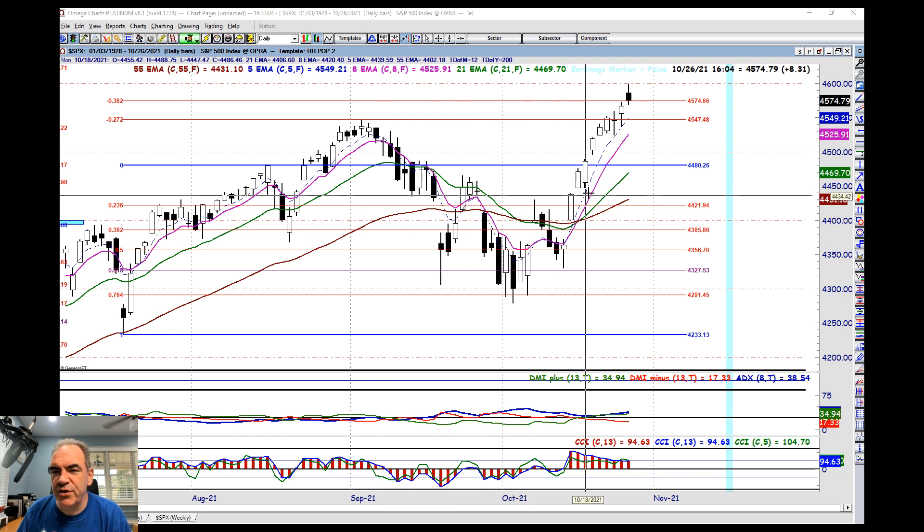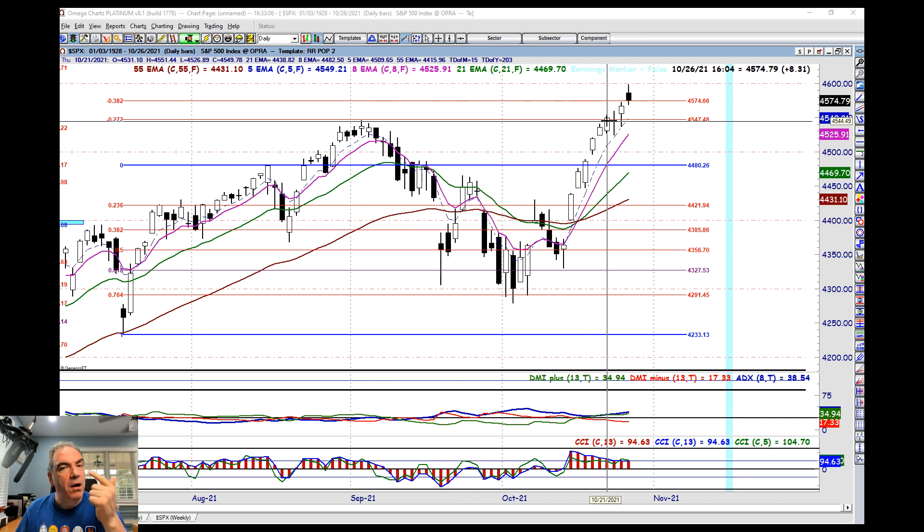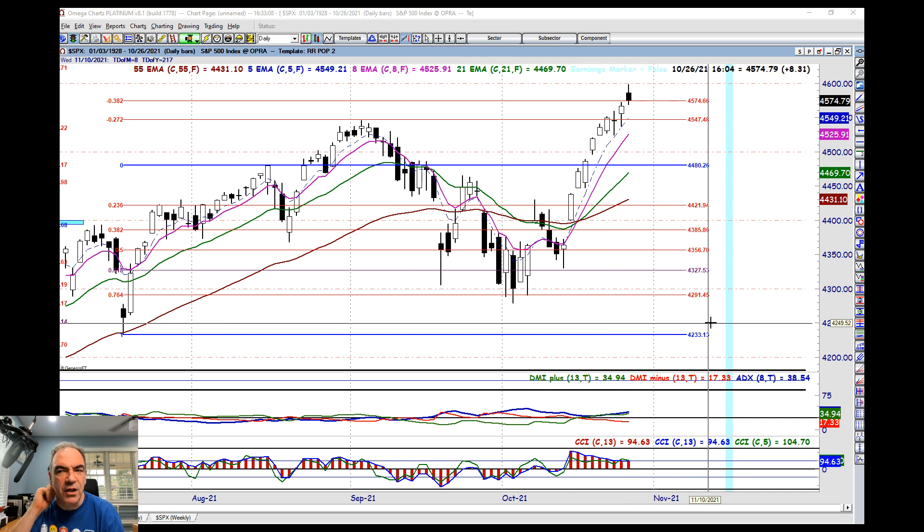So S&P 500, what did it do? All-time high, all-time closing high. We ran up to the 4,600 and we closed right at the Fib line at the negative 382. What a great day. Look at the trading range today — literally between two key support and resistance levels on this chart. We're in a bullish bias, our moving averages are spreading apart — things are rocking to the upside right now.